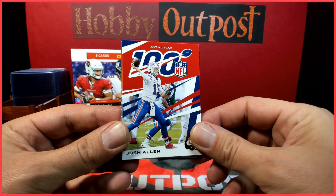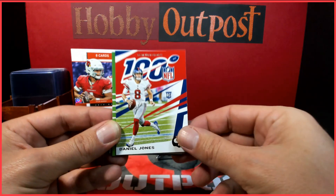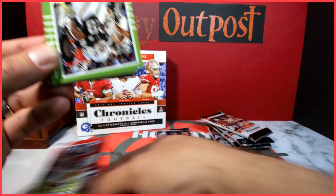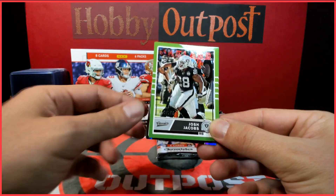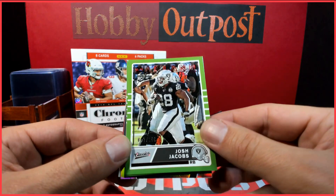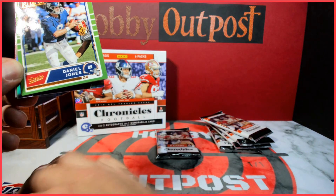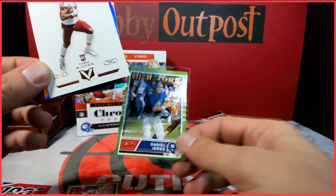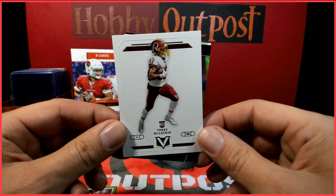These are the base cards. I'll go a little slower because there's a lot of different variations. This looks like the base — here's a base Daniel Jones rookie from the 100 NFL. We got a Classics base, the Josh Jacobs rookie out of 199. Another Daniel Jones. So that's kind of what I was looking forward to — lots of rookies, lots of different rookie cards. We've opened one pack and got two Daniel Jones rookies and a Josh Jacobs serial numbered — that's pretty cool. Terry McLaurin.